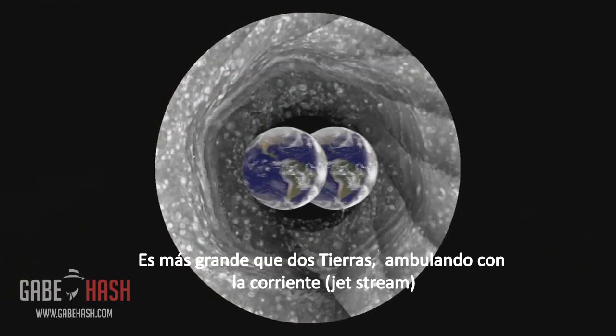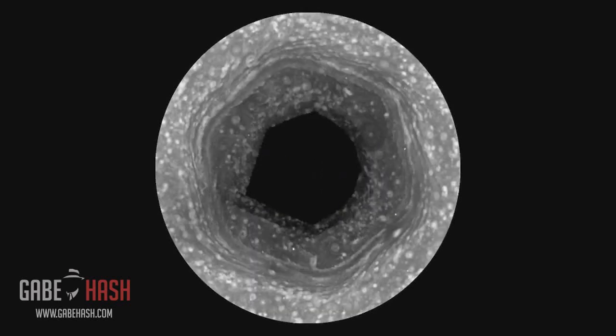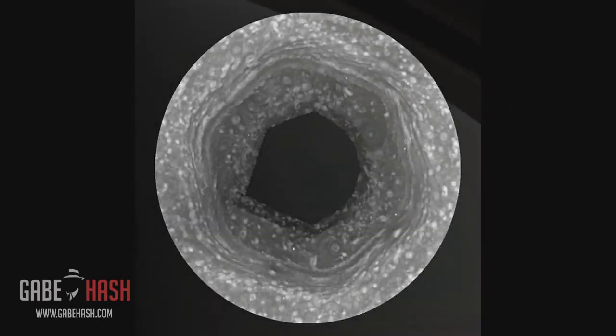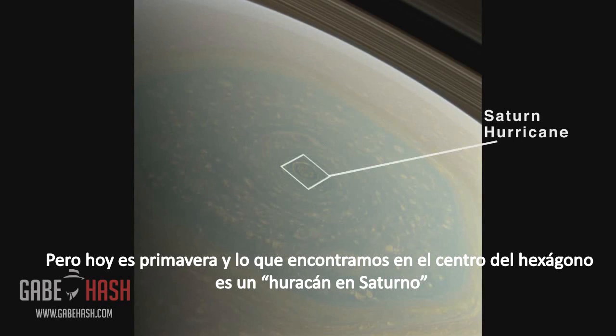It's bigger than two Earths, and it's a wandering jet stream. But it's been winter in the North, so we have not been able to see what's at the center of the hexagon. But now it's spring, and what we've found at the center of the hexagon is a Saturn hurricane.